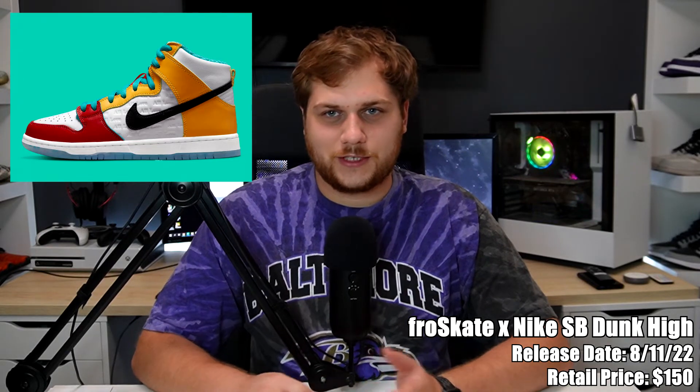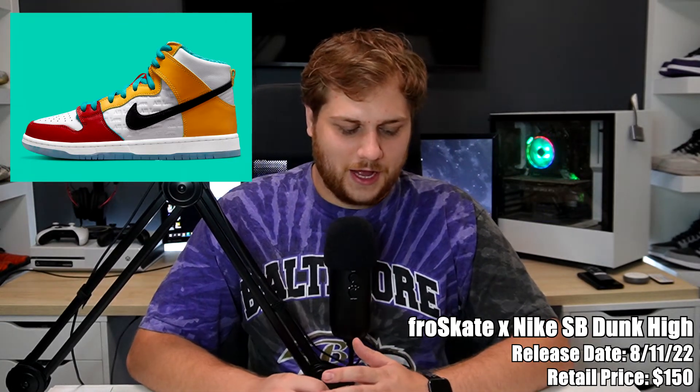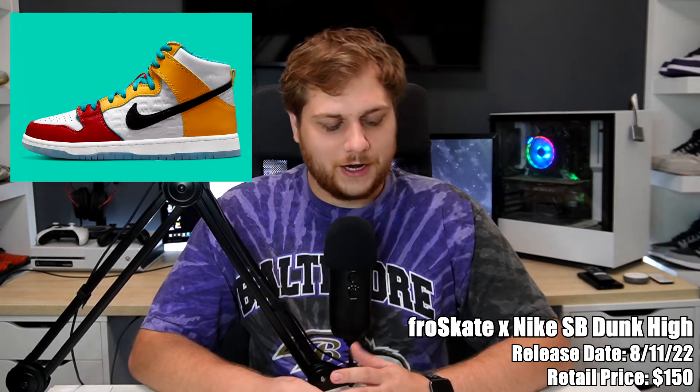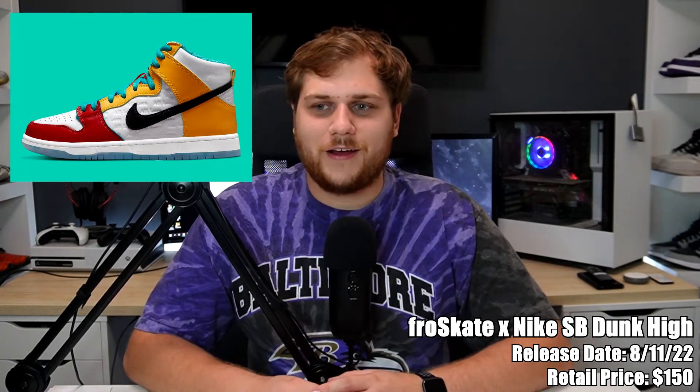Also on the 13th we have the FroSkate Nike SB Dunk High, retailing for $150. This is a collab with FroSkate, a Chicago-based collective centered around minority groups and the LGBT community — a cool initiative that's been around about three years. The sneaker actually features two different colorways on each shoe, neither exactly the same, with very bright colors. It also has 'All Love' embossed on the side panels, which I think is really cool. A good cause worth checking out.